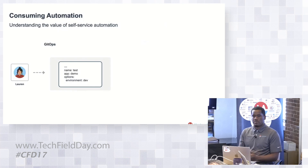So traditionally, one of the things that we've seen — as in this example — is Lauren is going to consume some automation, whether that be ultimately infrastructure as code or just raw automation. In this case, she's using YAML, everyone's favorite data format.